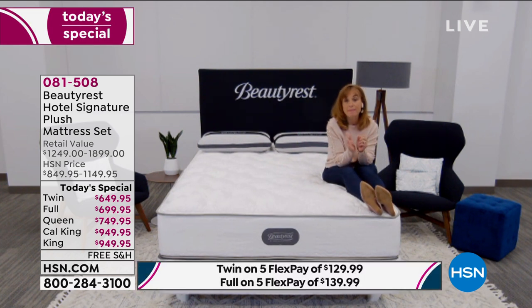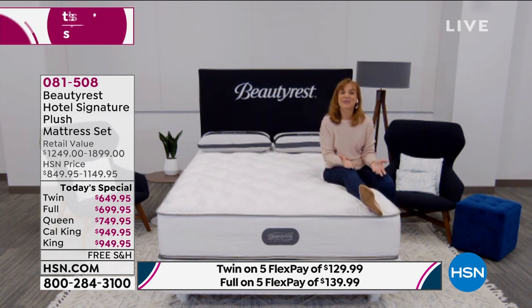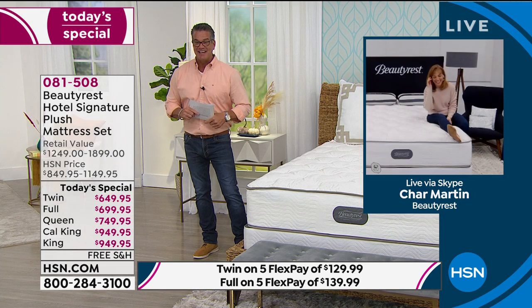That foam encasement gives you the optimal sleep surface. I'm sitting all the way to the edge of this bed and I'm comfortable — I would not roll out or feel awkward because of the great edge support. A lot of us are edge sleepers — I do this a lot. I always have something hanging off the bed.